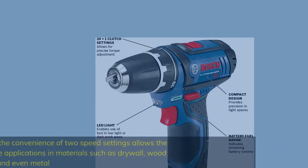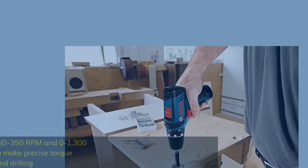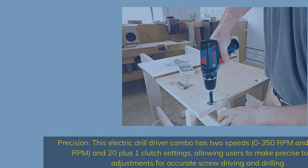Versatile use: the high torque and 2-speed settings allow the Bosch PS312A to tackle applications in materials such as drywall, wood, and even metal. For precision, this drill-driver combo has 2 speeds — 0–350 RPM and 0–1,300 RPM — and 20-plus-1 clutch settings, allowing users to make precise torque adjustments for accurate screw driving and drilling.